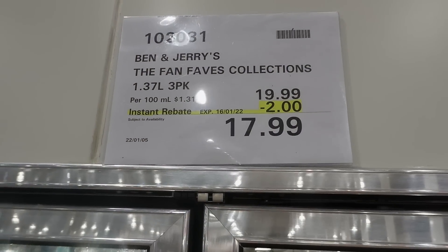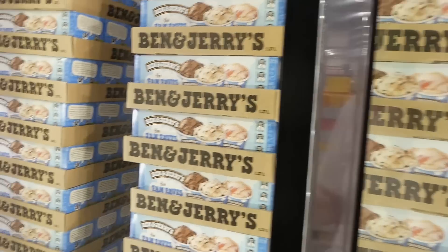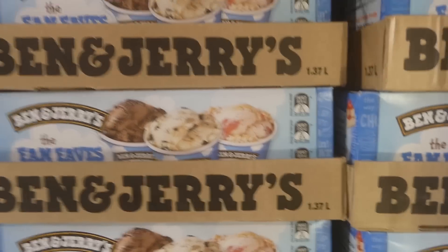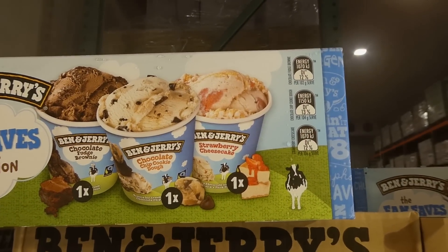Ben & Jerry's Fan Favorites Collection is 1.37 liters — a three-pack for $2.00 off down to $18.00. It looks so yummy! You get one chocolate fudge brownie, one chocolate chip cookie dough, and one strawberry cheesecake.